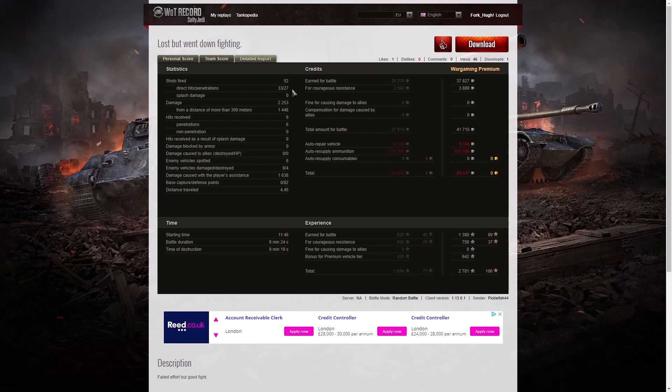52 shots fired, 33 direct hits, 27 penetrations, damage of 2,253 hit points — of which 1,448 were at more than 300 metres. He received six hits, all penetrations. The armor is fairly thin: 37 millimetres all around on the hull armor, 52 millimetres all around on the turret, so just about anything's going to go through. Six enemy vehicles spotted, eight enemy vehicles damaged, four killed, and 1,638 hit points of spotting assist. He also earned 82 defence points — yes, so he more than earned the Defender medal.